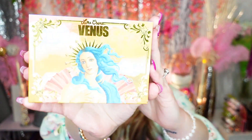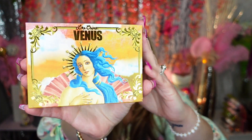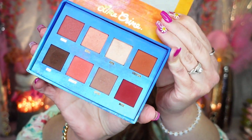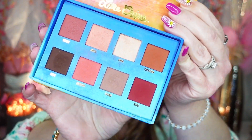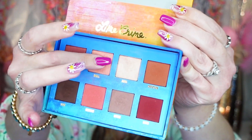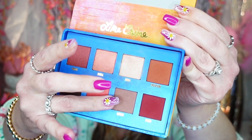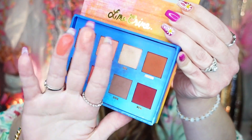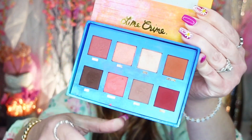The Lime Crime Venus palette — beautiful. The colors inside are absolutely stunning and gorgeous, beautiful beautiful shades, and they're highly pigmented. I can't get rid of this palette, it's too pretty — even though yes, I do have a lot of these colors.